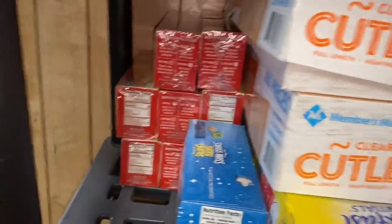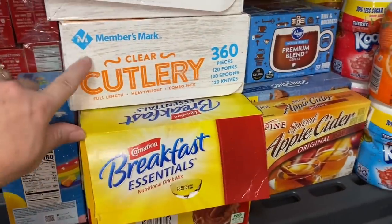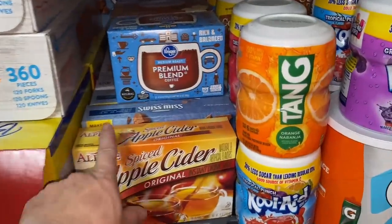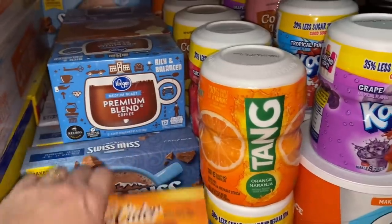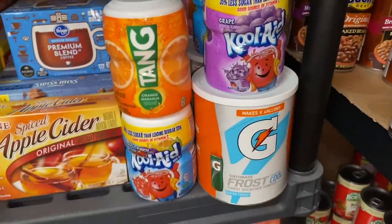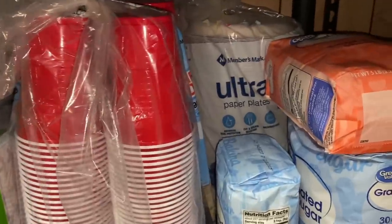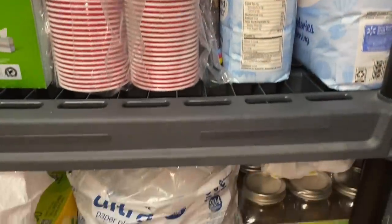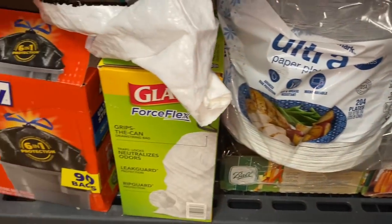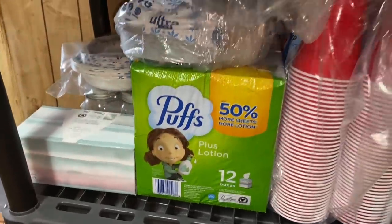Down below that is our drink mixes — tea bags, breakfast essentials, apple cider, hot chocolate, coffee. Then I've got my Gatorade and Kool-Aid mixes. Down below that is paper plates, plastic cups, extra mason jars, more paper plates, trash bags, and tissues, stuff like that.